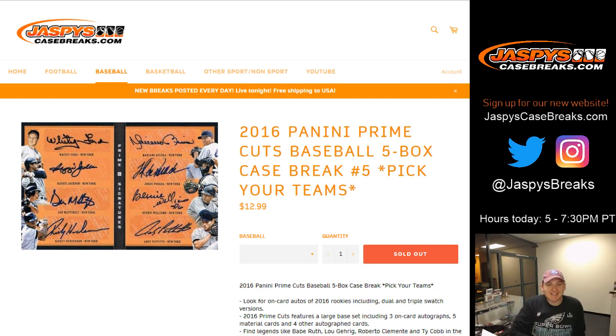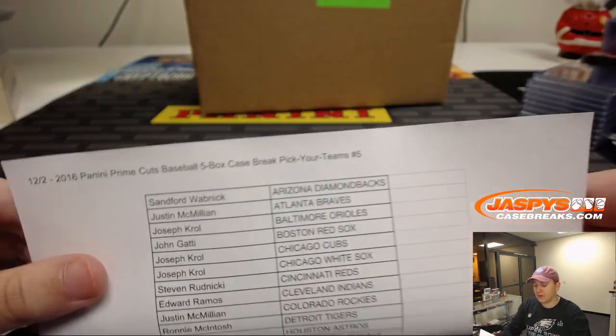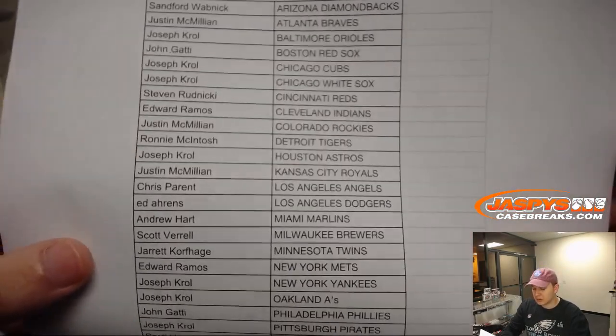How's it going everybody? This is 2016 Panini Prime Cuts Baseball, five box case break, pick your team number five. Sold on jazbeyscasebreak.com. Here's a list of teams. Good luck everybody.